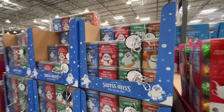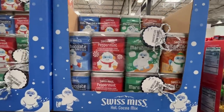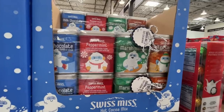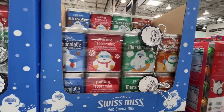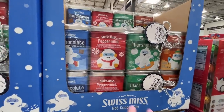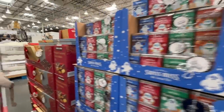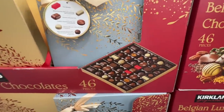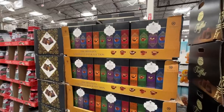Swiss Miss — the classic, brings me back to my childhood. They've got chocolate peppermint marshmallow and salted caramel. No French vanilla but this kind of tastes like it — $10. I should get that but I have so much. Belgian luxury chocolate — 46 pieces for $16.